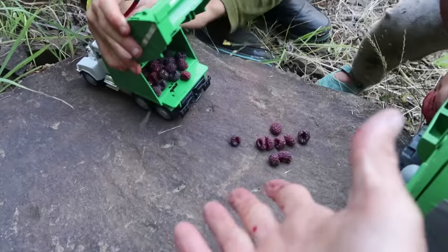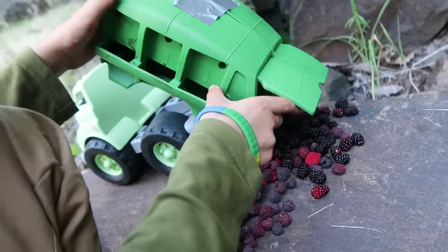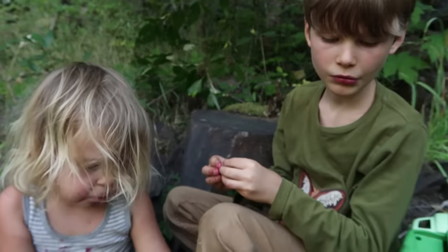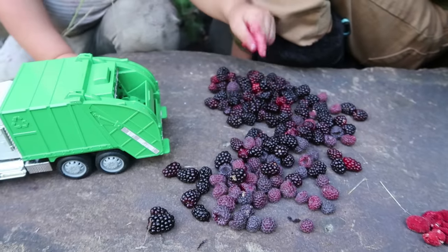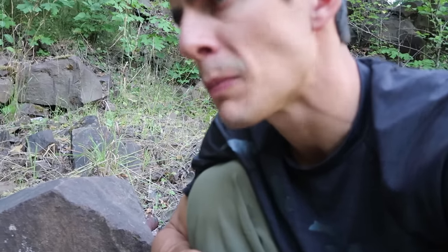We have the bounty from this recycling truck — now let's dump out the big one. Ready, River? Push it. Look at all those berries! Let the feast begin. The raspberries are my favorite — what are your favorites? Thimbleberries, says Axel. What about you, River — raspberries or blackberries? The raspberries! What are your favorite berries? Comment down below and let us know. The flavor is just so different, it's hard to choose favorites.